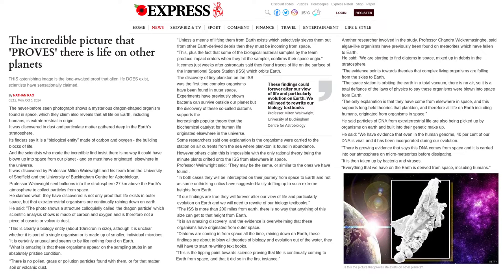The Incredible Picture That Proves There Is Life On Other Planets. This astonishing image is the long-awaited proof that alien life does exist, scientists have sensationally claimed.